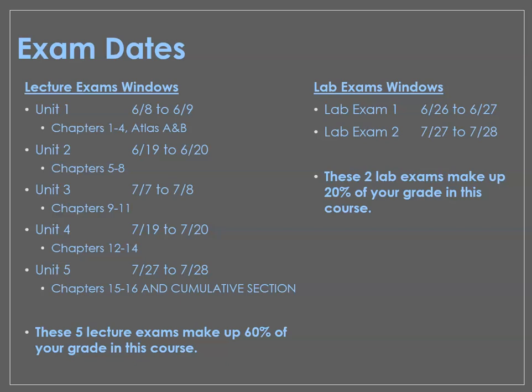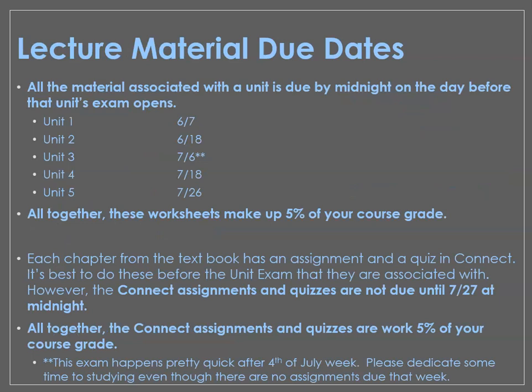The five lecture exams all together make up 60% of your grade — they're 12% each, 60% altogether. We only have two lab exams. Each one is worth 10% for a total of 20%, and those exams are listed here as well. Each exam has a 48-hour window. It opens at 12:01 a.m. just after midnight on the first date, and closes at 11:59 p.m. just after the second date.